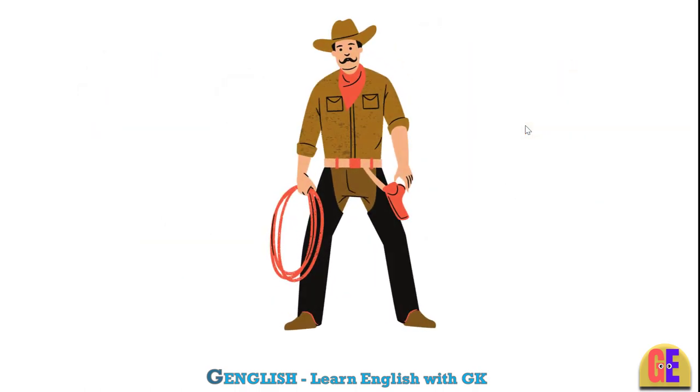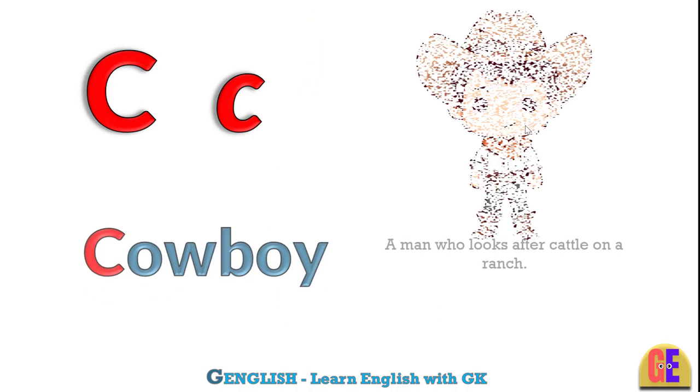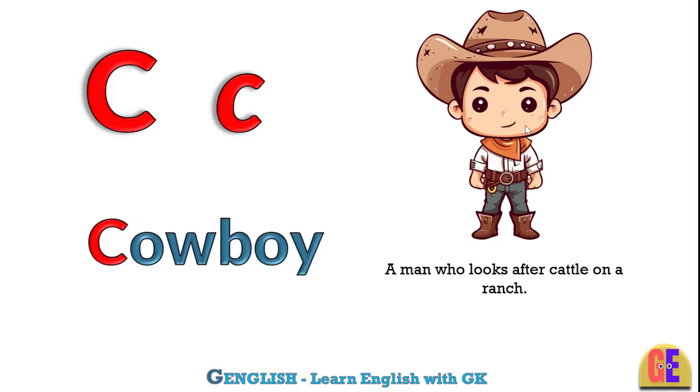Cowboy. C for cowboy. A man who looks after cattle on a ranch.